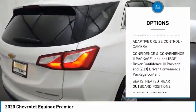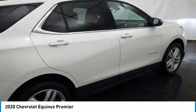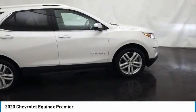Brake assist, fog lamps, integrated turn signal mirrors, privacy glass. Wouldn't you look great in this vehicle?